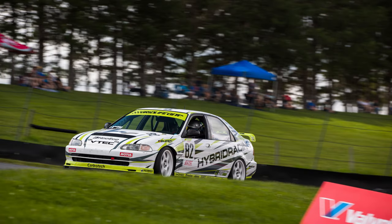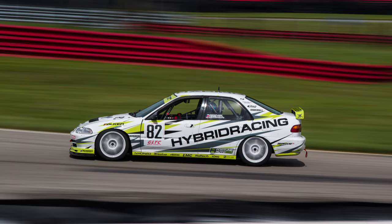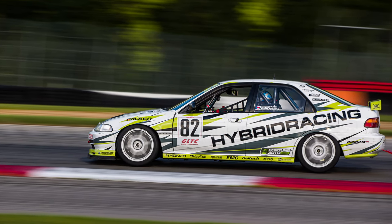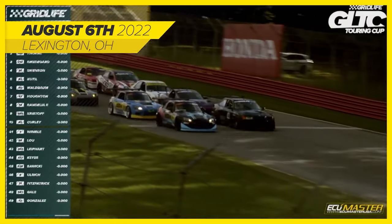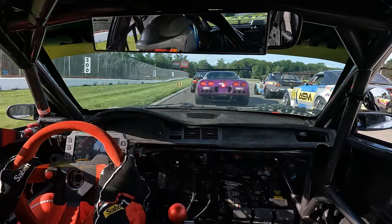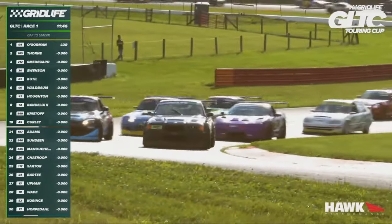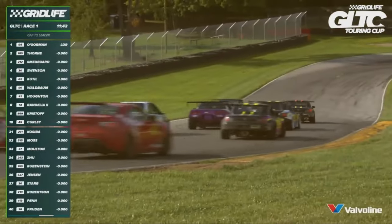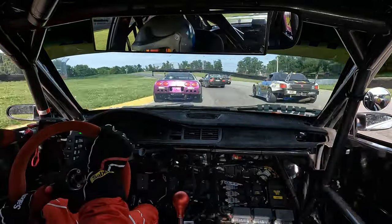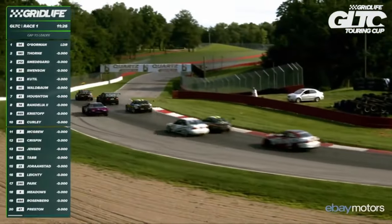My expectations coming into this event weren't too high — this was basically just going to be another shakedown. I wanted to get the car on track, see how competitive it was, and address any shortcomings or failures. But the car not only surprised me in reliability but also with pace, because I actually qualified fifth in GLTC — and that is not an easy task. Though I quickly learned I didn't really belong up there; I didn't have the consistency of the guys up front. I was also a little rusty, and those tiny mirrors looked sweet but basically provided no visibility.